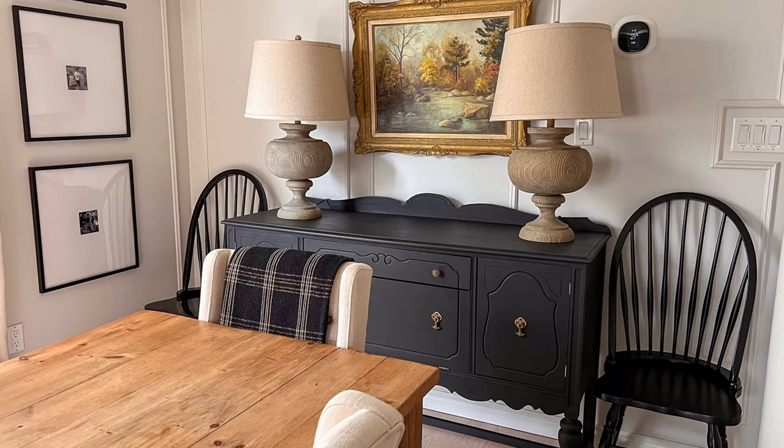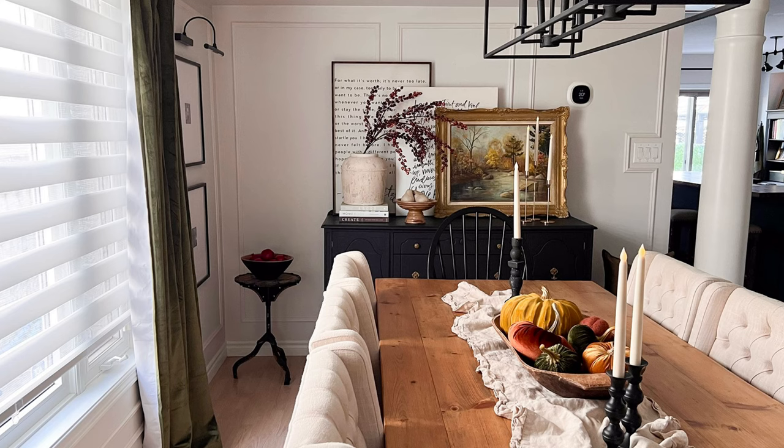Always start with your existing decor. Decide what will stay and what will get put away while you've got seasonal decor out. I live in the Northern Hemisphere where the days are getting steadily shorter and evening comes sooner, which means I need to bring out all the cozy. But just because I want layers and moodier colors doesn't mean that I want too much clutter, so I decide each season which everyday decor stays and what needs to be put away when I bring out the seasonal decor items.